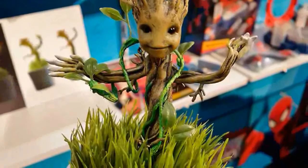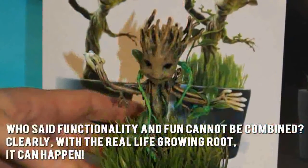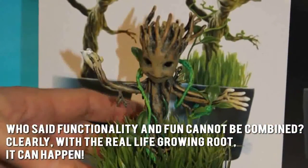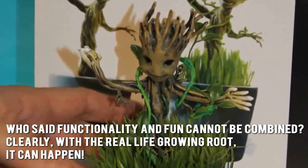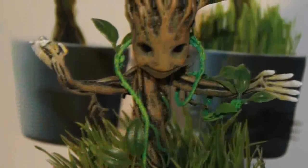Here's our conclusion. Who said functionality and fun cannot be combined? Clearly with the real life growing Groot, it can happen. Thanks for checking out our review. To find out more about this product, click on the link below this video now.